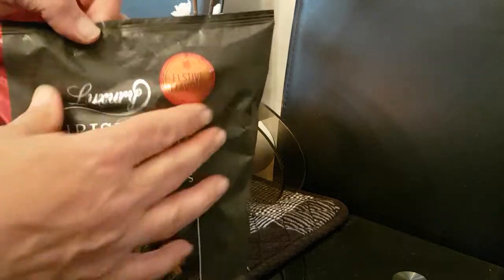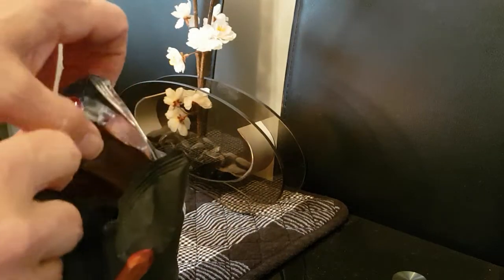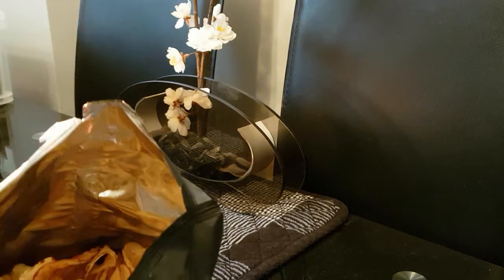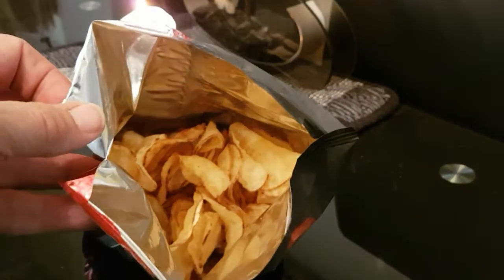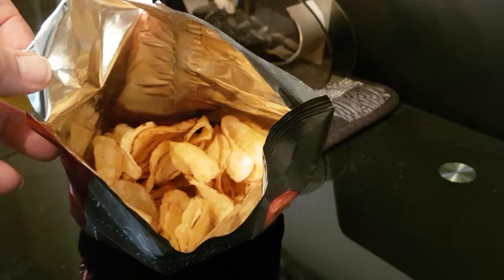Let's have a look inside. It's a nice big bag of them — very generous. They look delicious! And oh, they smell good too.